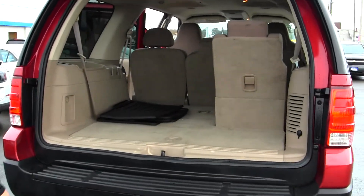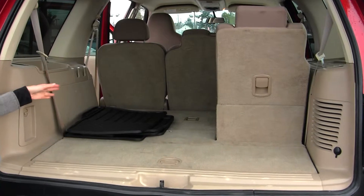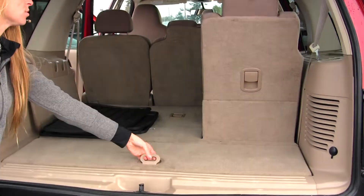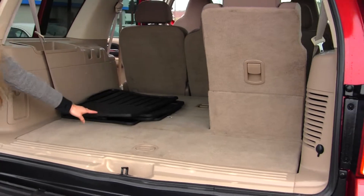As you can see, it's very easy to fold down the third and second row for a flat cargo surface when needed. It has a hidden compartment for valuables, and all-weather mats to keep your carpet nice and clean.